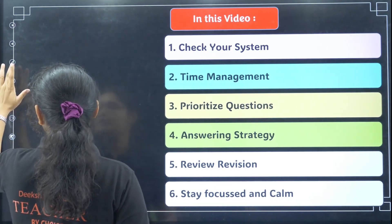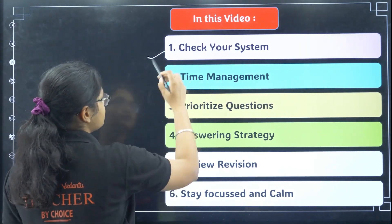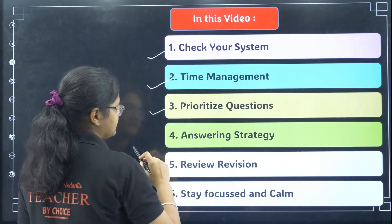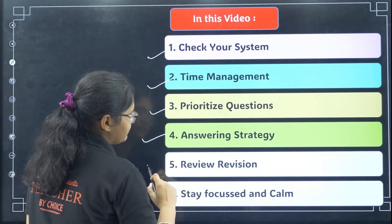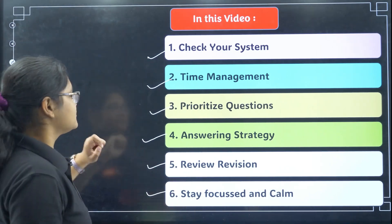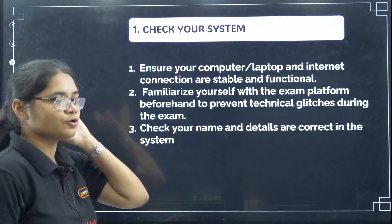Let's get started with the paper-attempting strategy for Comet K 2025. The first thing we will talk about is what you should be doing once you start the exam. We will cover: check your system, time management, prioritizing questions, answering strategy, review questions, and staying focused and calm.